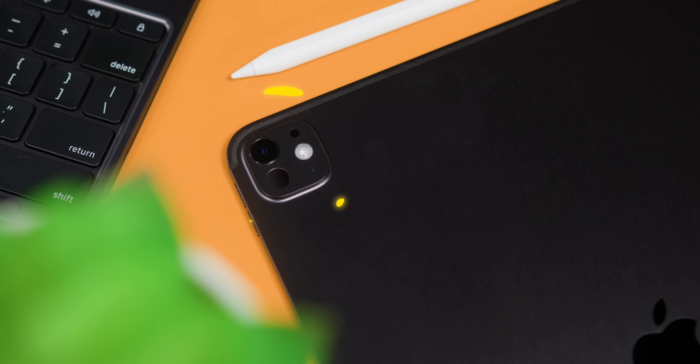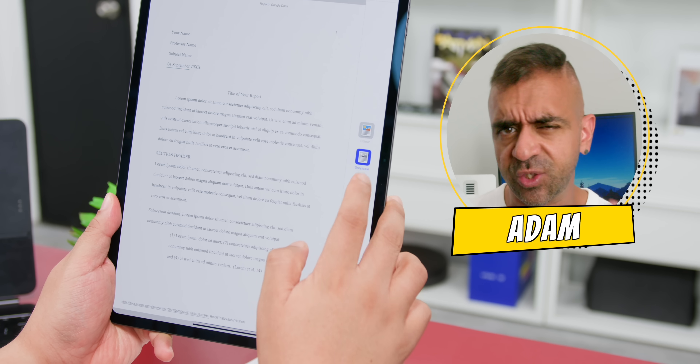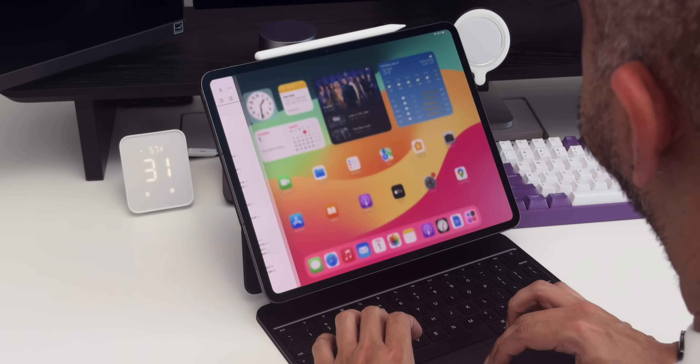By now you might know that the camera has been reduced to just one camera at the back. That didn't really affect me, but what's lovely is that the new flash makes scanning documents much easier since the software will remove unwanted shadows. This makes doing my monthly claims super easy.